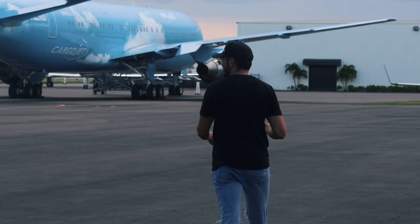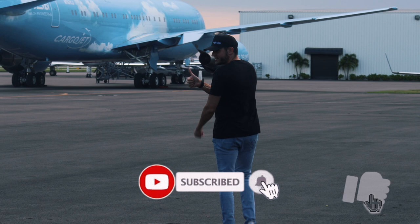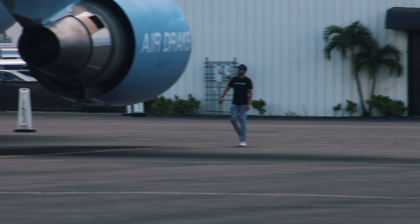If you guys like this content, please give us a thumbs up — it helps a lot. I'm going to touch it, and me and Drake are just going to be that much closer. I touched it.